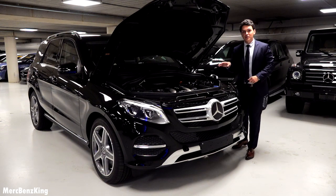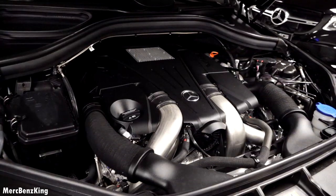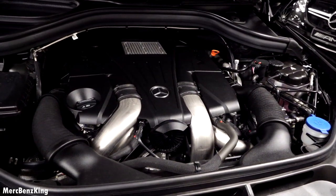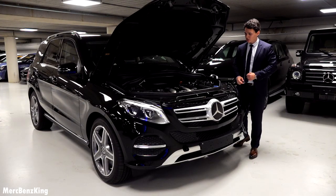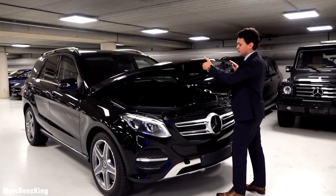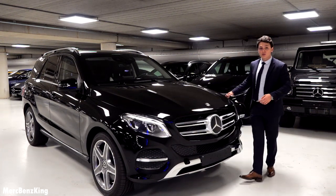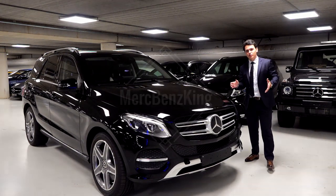This is a 4.6 liter V8 engine which produces 470 horsepower, taking it from 0 to 100 kilometers an hour in just 7 seconds, while this car weighs around 4000 kilograms. Let's close the bonnet. Thanks for watching Merz-Benz-Kane guys — I hope you liked this video, stay tuned for more. Thanks for watching, bye bye.